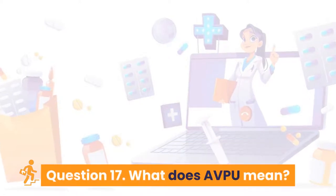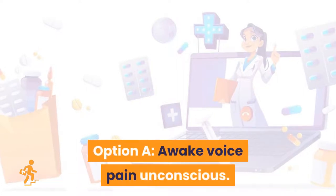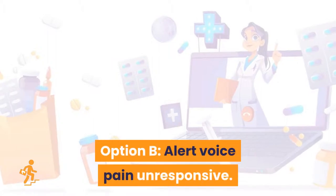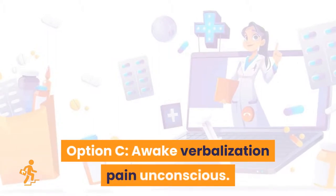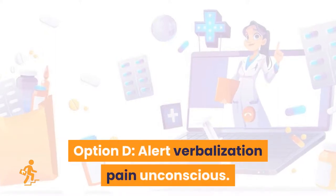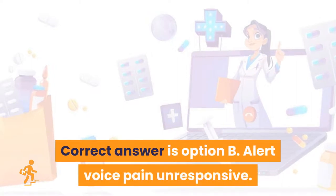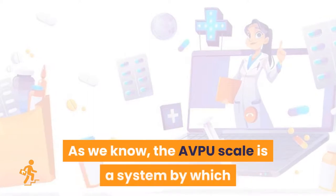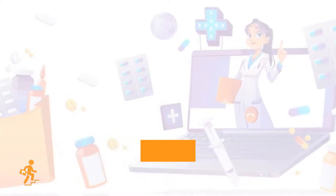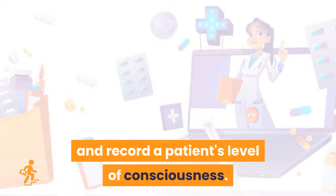Question 17: What does AVPU mean? Option A: awake, voice, pain, unconscious. Option B: alert, voice, pain, unresponsive. Option C: awake, verbalization, pain, unconscious. Option D: alert, verbalization, pain, unconscious. Correct answer is Option B: alert, voice, pain, unresponsive. The AVPU scale is a system by which a healthcare professional can measure and record a patient's level of consciousness.